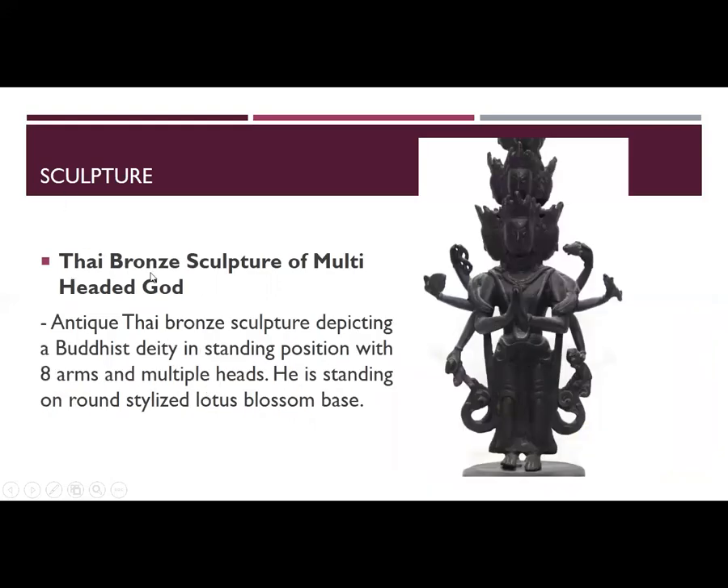Next is a Thai bronze sculpture of a multi-headed god. This antique Thai bronze sculpture depicts a Buddhist deity in a standing position with eight arms and multiple heads, standing on a round, stylized lotus blossom base.